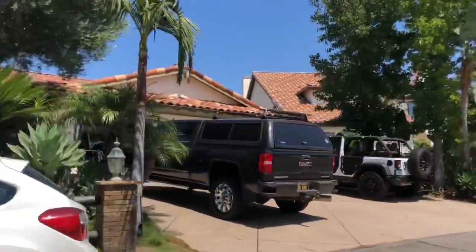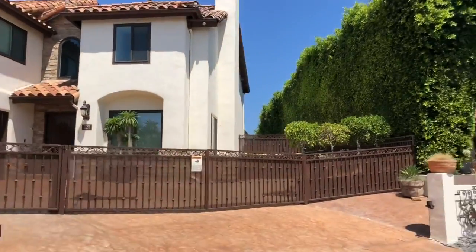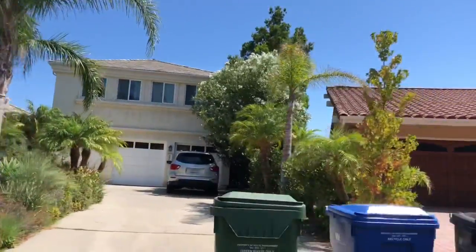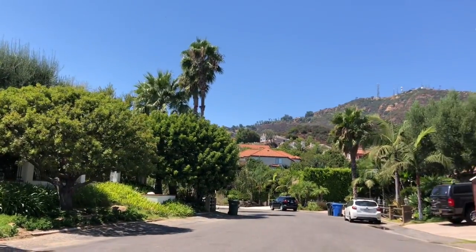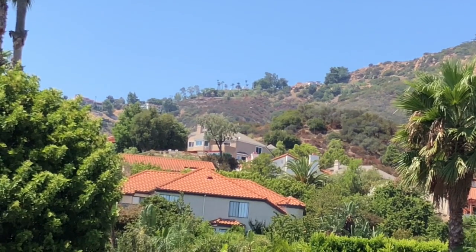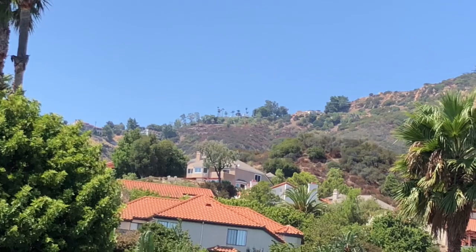These homes all have lots anywhere from a quarter of an acre up to almost an acre, and out these people's backyards they are going to have gorgeous Malibu ocean views. Right up at that ridge — right there at the top — that's my client's house.